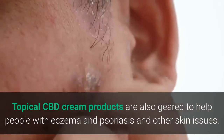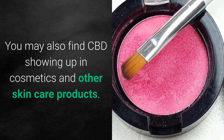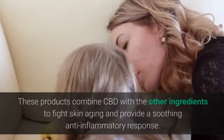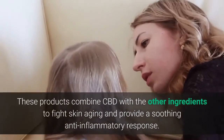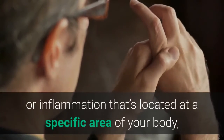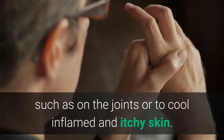Topical CBD cream products are also geared to help people with eczema and psoriasis and other skin issues. You may also find CBD showing up in cosmetics and other skincare products. These products combine CBD with other ingredients to fight skin aging and provide a soothing anti-inflammatory response. CBD cream for pain can actually help relieve pain or inflammation located at a specific area of your body, such as on the joints or to cool inflamed and itchy skin.